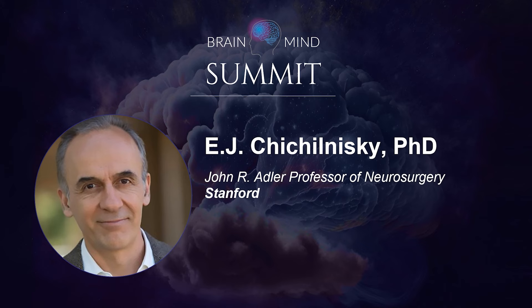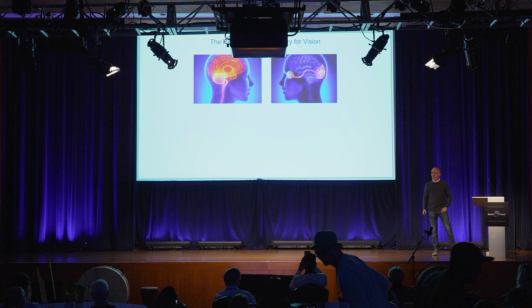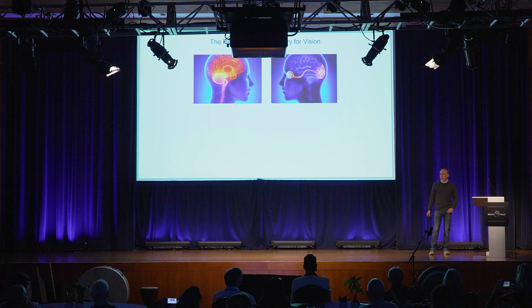I want to thank the organizers for the privilege of speaking to this audience and for all the work of putting on an event like this, which is fantastic. It's a pleasure to speak to you about my work today. I'm going to slightly change the subject compared to what's been talked about mostly today and yesterday — rather than focus on the brain per se, I'm going to focus on the sense of vision and the retina.